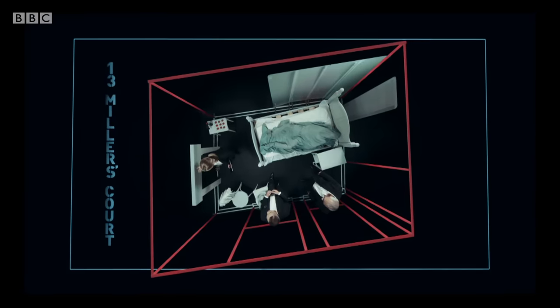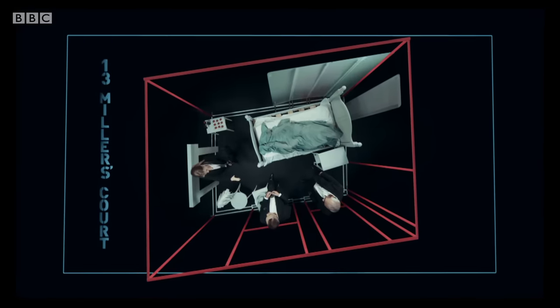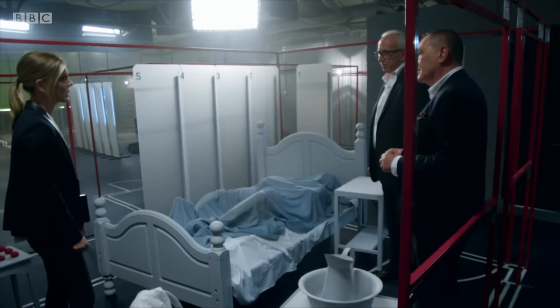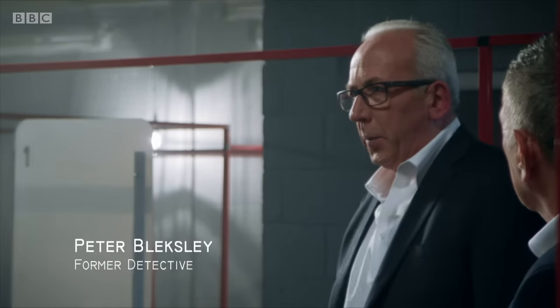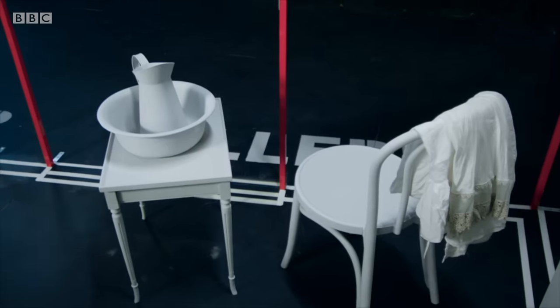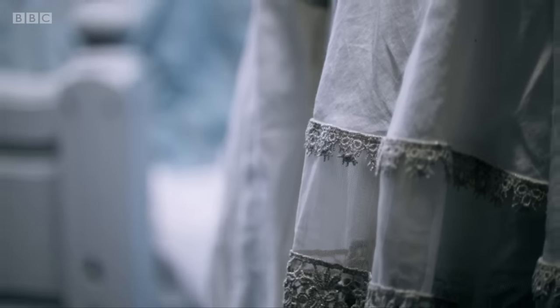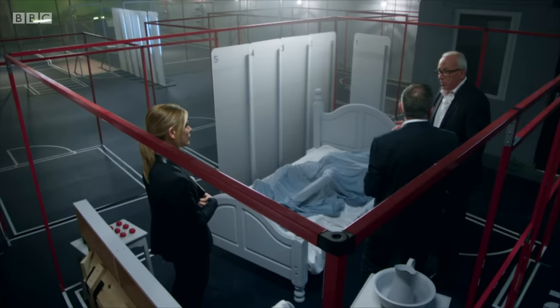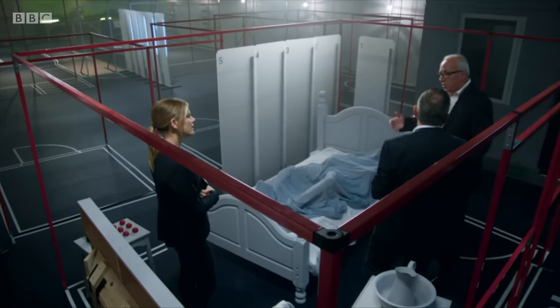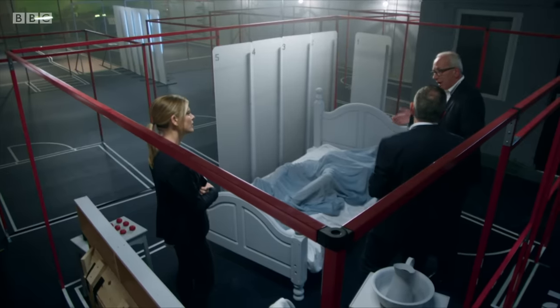This is an exact reproduction of Mary Jane Kelly's room, built to scale, and the furniture is placed exactly as it was found by the police when they came through the door after Mary Jane Kelly's death. In a modern day investigation, detectives would be looking for traces of DNA, fingerprints, shoe marks, or even tiny microscopic fibres transferred from the victim to the killer or vice versa. But of course, in 1888, none of this exists, so they would have been completely reliant upon the visual signs — what was the crime scene telling them?